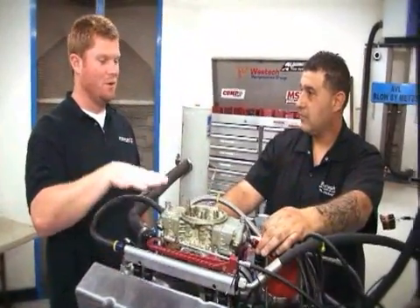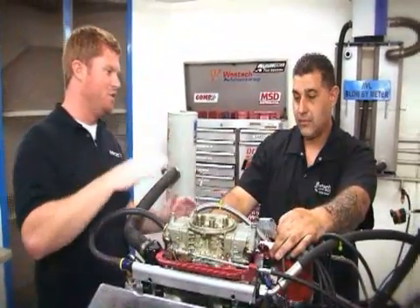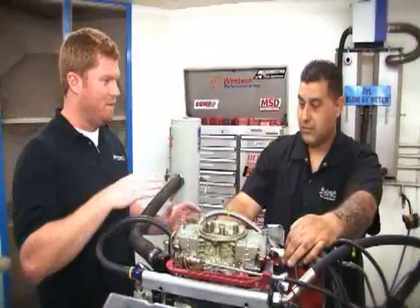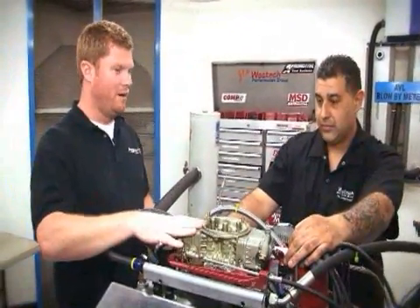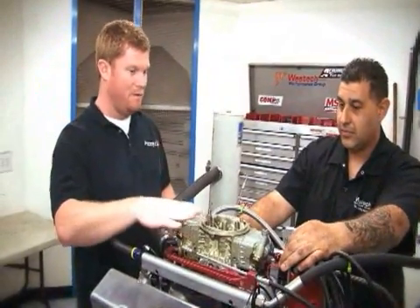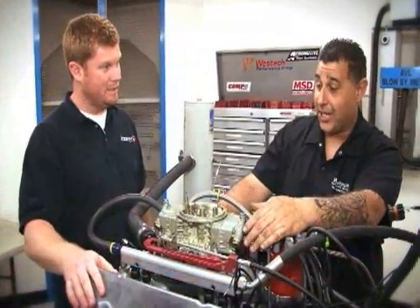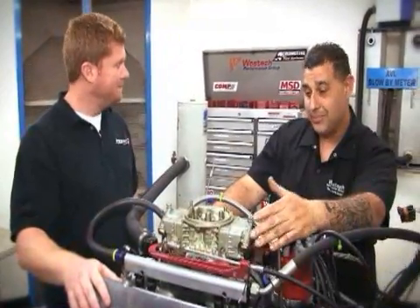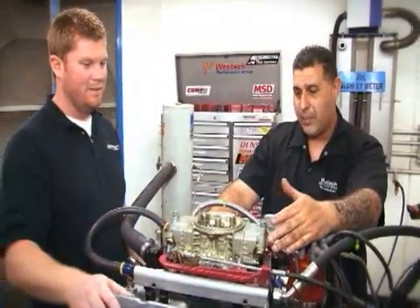When it comes to carbureted versus fuel injected, there are a lot of people who say carbureted makes more power. Obviously there are benefits to either, but what does a carburetor really offer that fuel injection doesn't? Well, it depends who you ask. A carburetor is a lot more simple — you put it on, you fire it up, and you're ready to go.